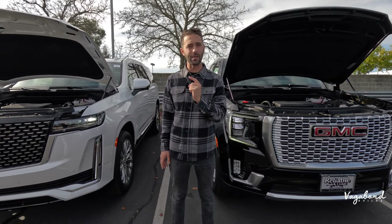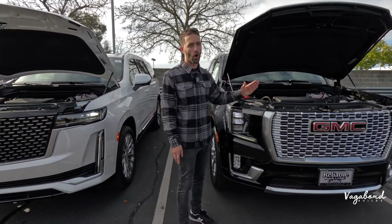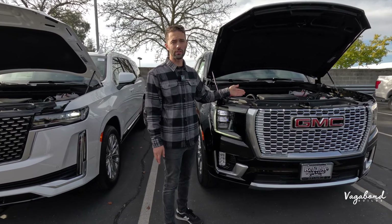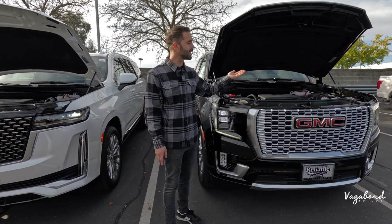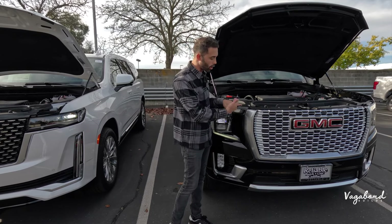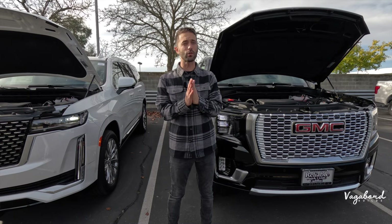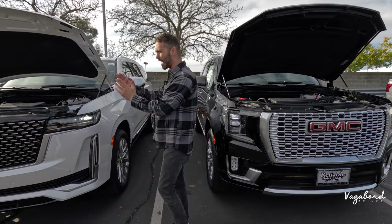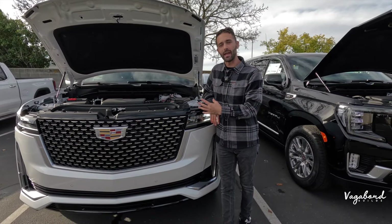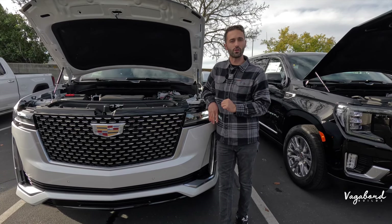Something to keep in mind as you're shopping: the GMC Yukon offers three engine options depending on trim — a 3.0 diesel, a 5.3 V8, and a 6.2-liter Ecotec. In the Denali or Denali Ultimate specifically, you get the 6.2-liter Ecotec; the 5.3 is for lower trims. On the Cadillac Escalade, there is no 5.3-liter V8 option — it's literally just the 3.0 diesel or the 6.2-liter Ecotec V8.